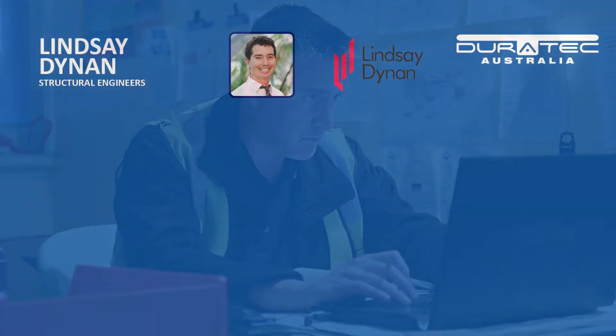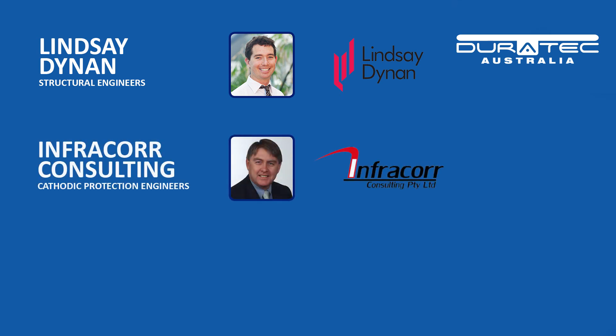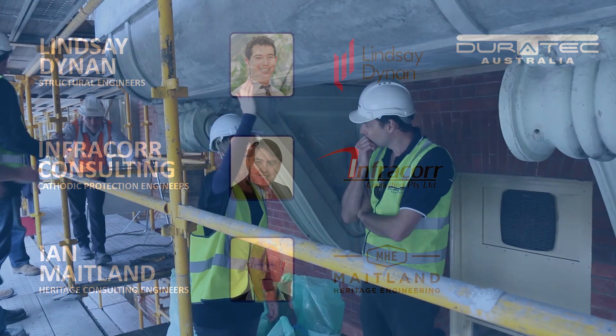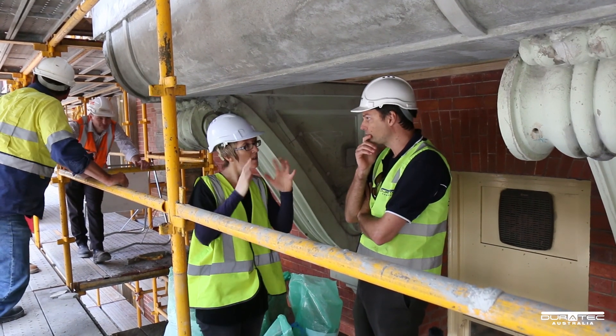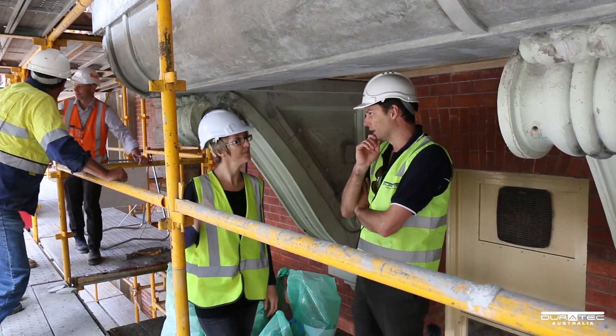The team included Lindsay Dynan Structural Engineers, Infracore Consulting Cathodic Protection Engineers, and Ian Maitland Heritage Consulting Engineers. Palaces Heritage Architects provided overall guidance on the detailed architectural finishes of the project.